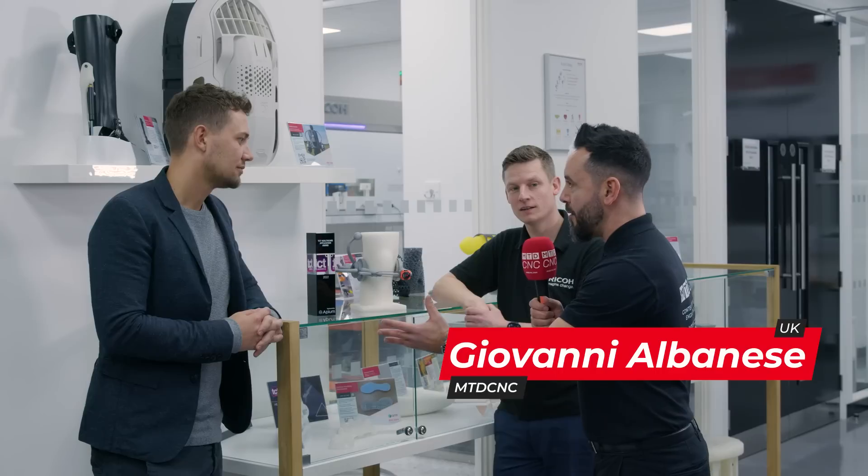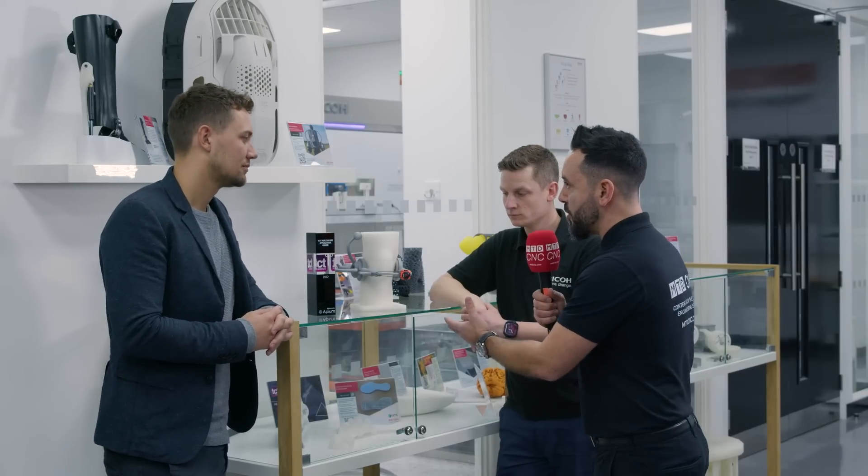Matt, great to see you again today here at Ricoh. Thanks for having us today and opening the door to MTD CNC. I'm going to start with you really — how has additive manufacturing changed the way in which we're bringing new products to market?